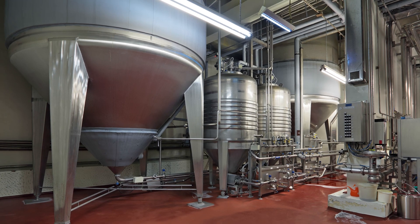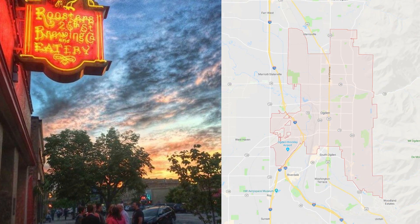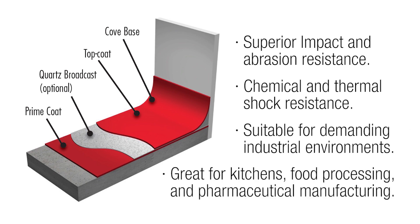Breweries are demanding beverage production environments for flooring. Roosters Brewery, based in Ogden, Utah, sought a flooring solution that was long-lasting and had excellent chemical and stain resistance.